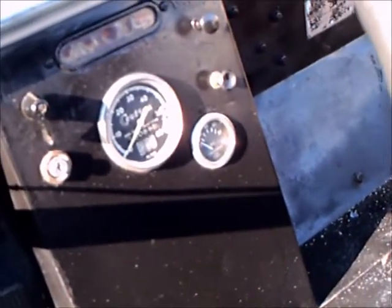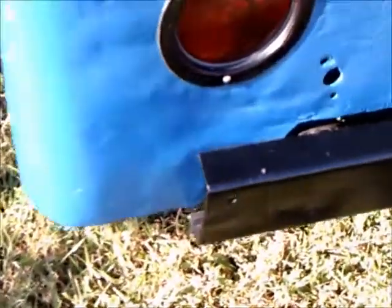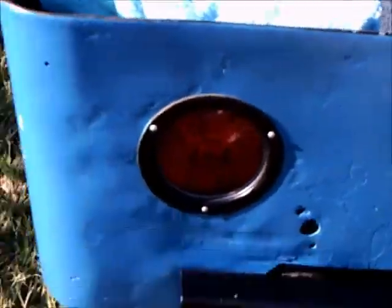Four-cylinder, 750 cc's. Top speed was 50 miles an hour.